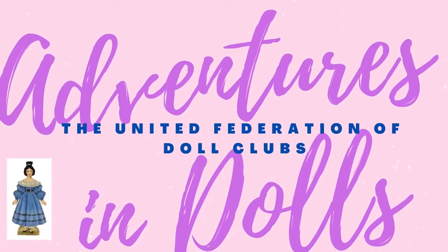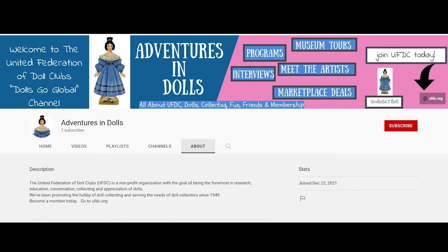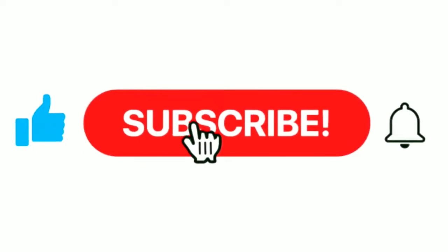Hello and welcome to Adventures in Dolls, the United Federation of Doll Clubs YouTube Channel. Today our program is provided by Mr. Christopher Ailman. Before we get to that, if you have comments, be sure you put them in the comments section. Remember to like, hit that thumbs up button, and subscribe. There are no fees involved — just subscribe so you don't miss your next adventure in dolls.